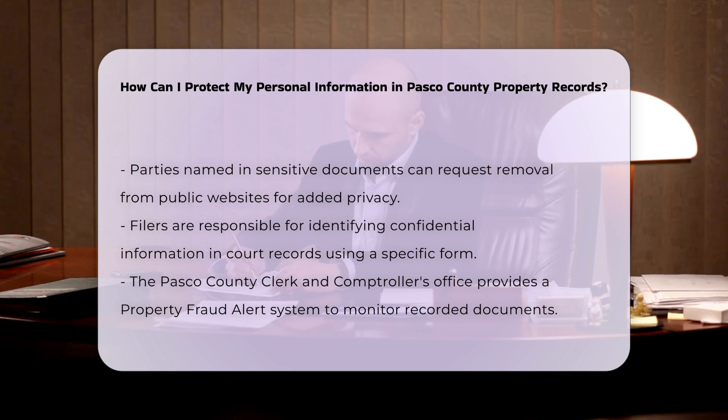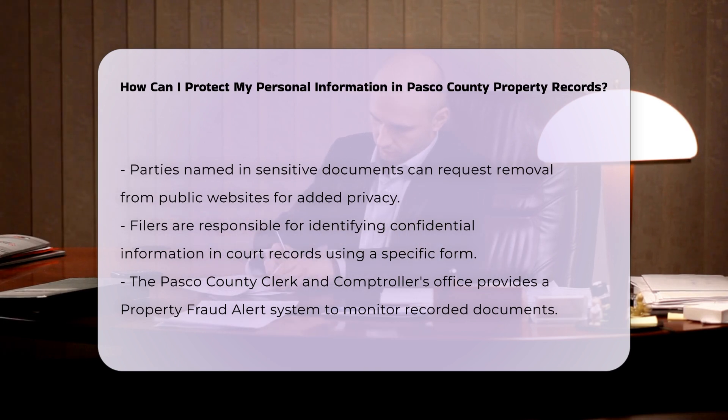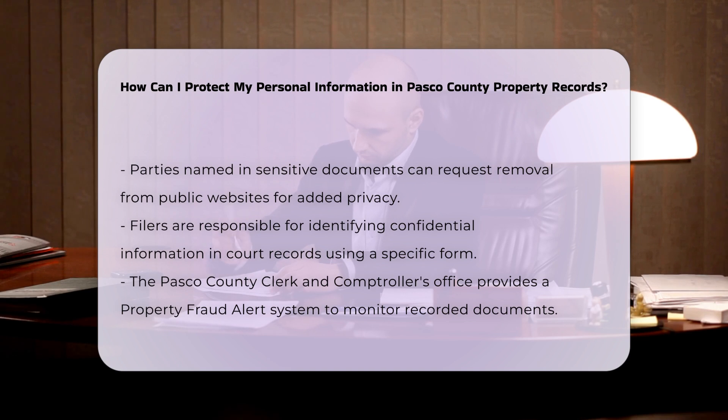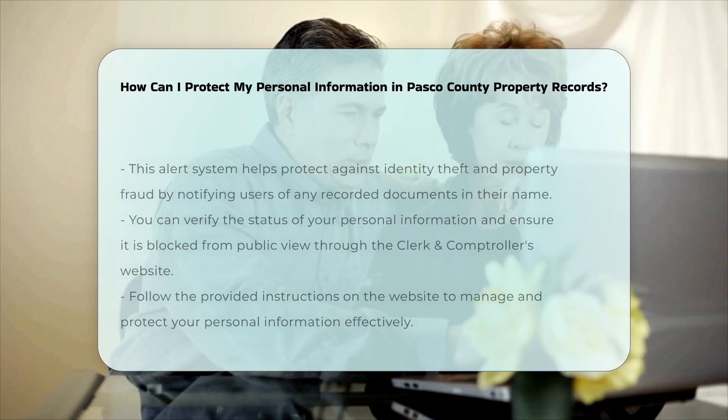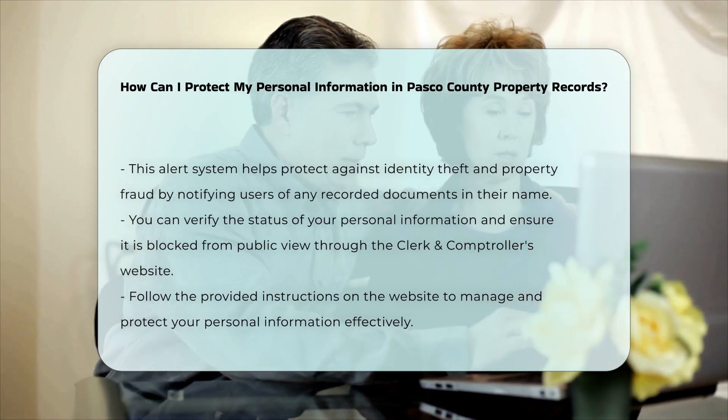When filing court records, it is the filer's responsibility to identify and protect confidential information. You must provide a Notice of Confidential Information within Court Filing Form, which notes whether any confidential information is included, the applicable confidentiality provision, and the exact location of the confidential information within the document.